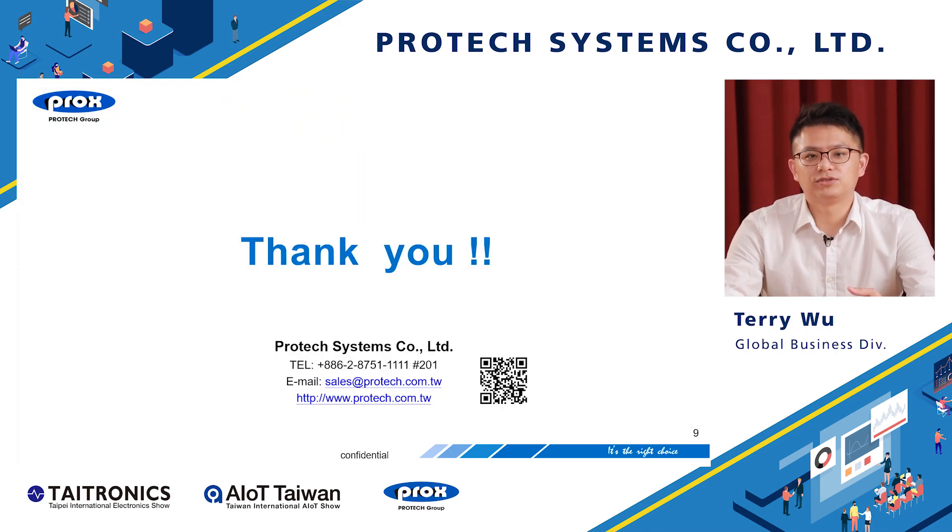If you want to know more information, please visit our website or send us an email. Hope we can help you. Thank you.